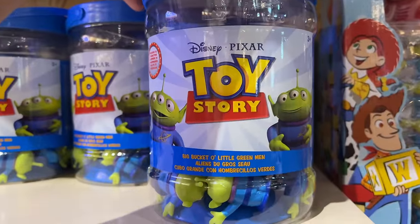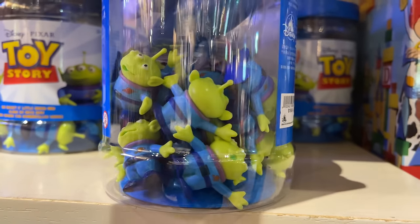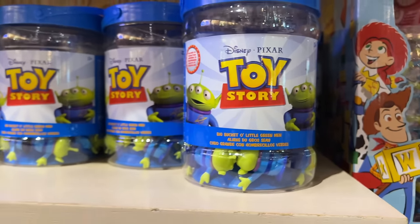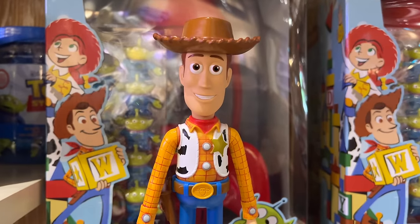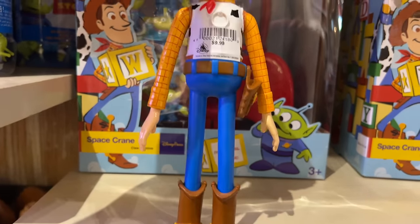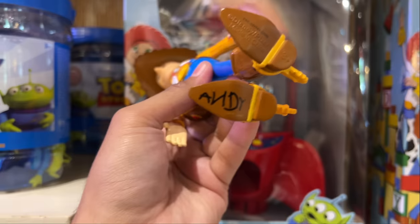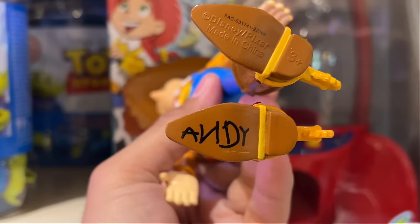Then I found another bucket of aliens — the miniature ones. I bought these before for my mini crane machine from Tokyo and filled it up with these. Then I found some Woody action figures. This is the Disney Parks exclusive Woody action figure at only $9.99. The hat doesn't come off, which I like. It really looks like Woody — the bottom has Andy, and it has movie accurate details like the yellow on the spurs and belt.